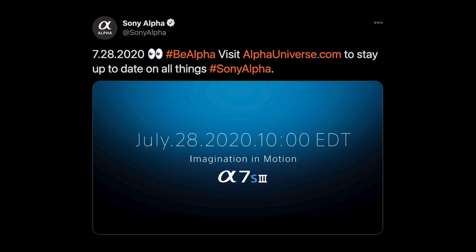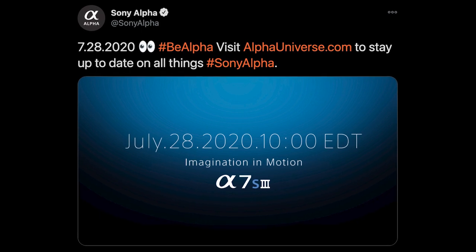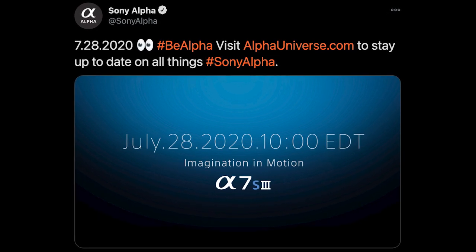So you might be wondering why I didn't just go with the a7S III. When the Sony a7S III was first announced after five years of waiting, just like everyone else, I was getting pretty excited. I was hoping for something specific. The Sony a7S II was the one camera that seemed to put video first — it wanted to be a cinema camera, and I wanted it to be a cinema camera.